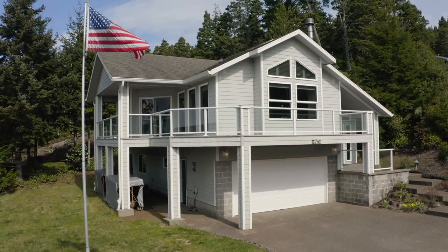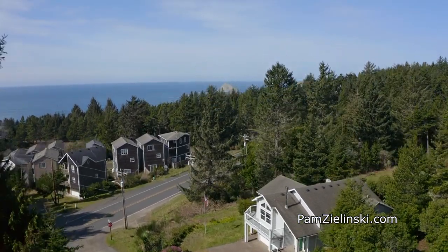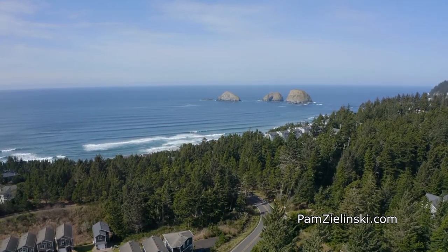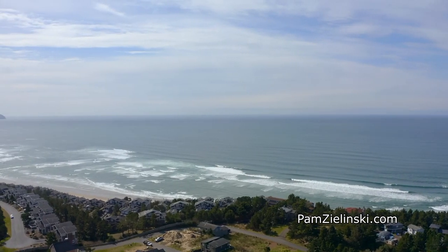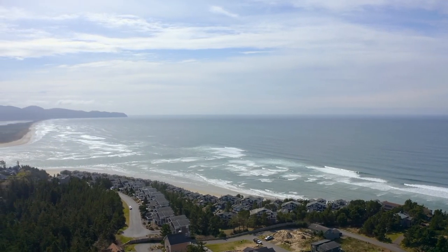Situated on a corner lot, it's nestled in the trees and offers great access to this charming Oceanside community, where beaches are uncrowded and offer a peaceful escape — perfect for soaking up the salty sea air. It's all here on Grand Avenue in Oceanside.